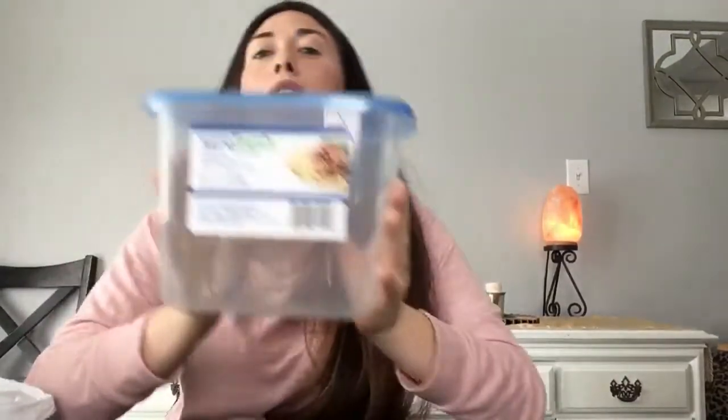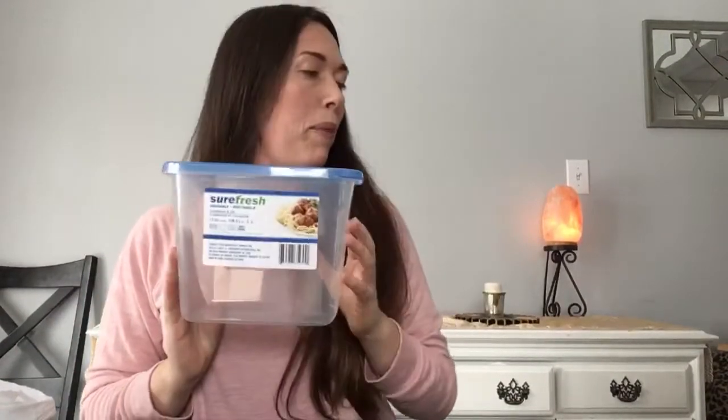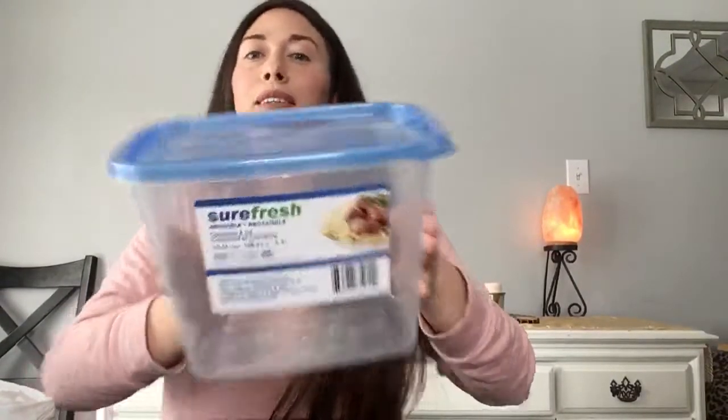Got a little storage container — this is 13.56 cups — to hold my dog's food so I don't have the big bag out all the time. We just got her a few months ago, so this is all new to me — it's my first puppy! Maybe she'll make an appearance. That's from the Sure Fresh brand at Dollar Tree.